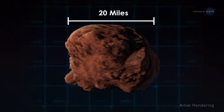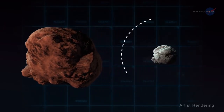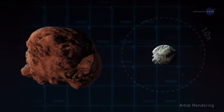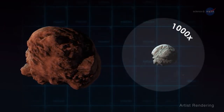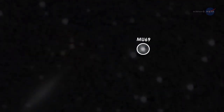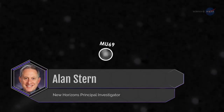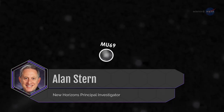At about 20 miles across, or 30 kilometers, 2014 MU69 is more than ten times larger and a thousand times more massive than typical comets. MU69's orbit indicates it is a cold, classical Kuiper Belt object, one of the most primordial objects in the solar system, explains Alan Stern, New Horizons' principal investigator.